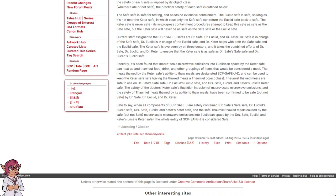Safe to say, when all components of SCP Safe-J are safely contained — Dr. Safe's safe safe, Dr. Euclid's Euclid safe, Dr. Safe, Euclid, and Keter's Keter safe, and the safe Thaumiel thawed meals caused by the safe-but-not-safe macroscale microwave emissions into Euclidean space by the unsafe Keter safe — the whole entity of SCP Safe-J is considered safe.